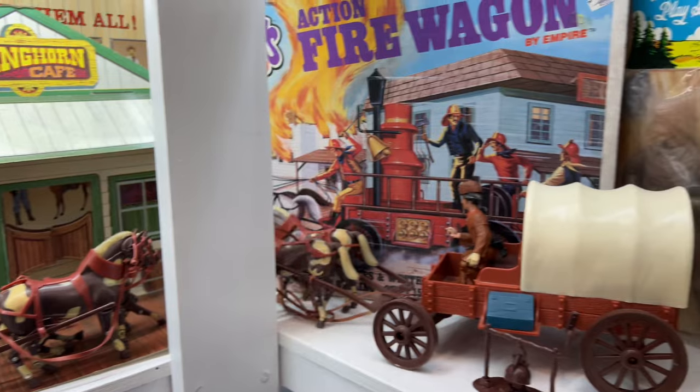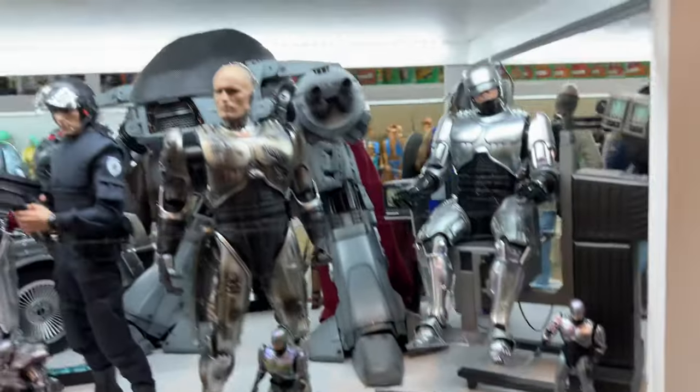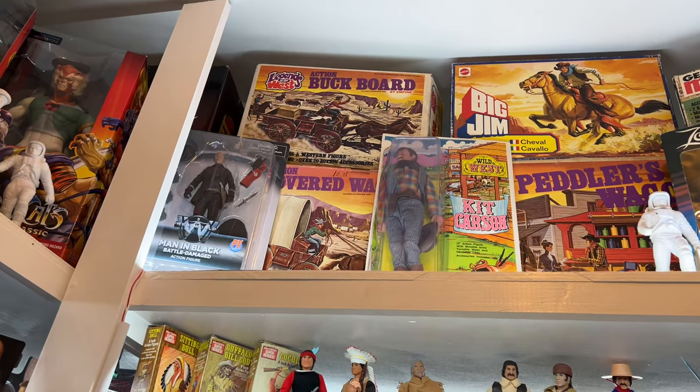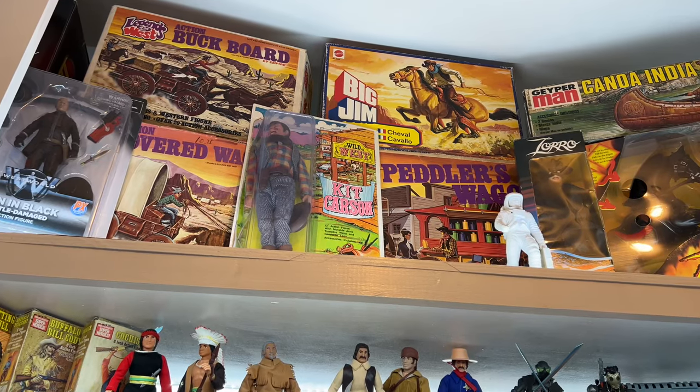I showed you the fire wagon boxed over here. I also have the stagecoach boxed, as well as the buckboard, peddler's wagon, and covered wagon — all boxed up there.